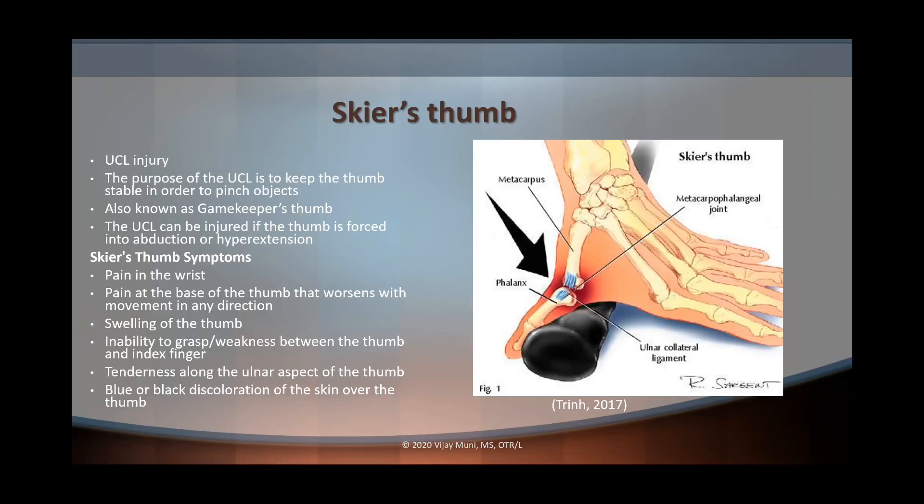Some of the symptoms with skier's thumb include pain in the wrist and pain at the base of the thumb which gets worse as you move it. There's also swelling at the thumb, and functionally you're going to lose the ability to pinch between the thumb and index finger. You'll also see tenderness along the ulnar aspect of the thumb as well as some discoloration of the skin due to the injury in the acute stage of healing.